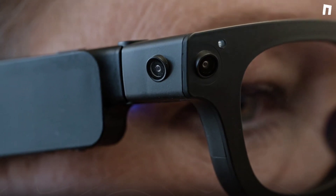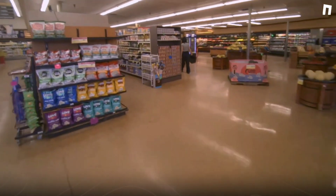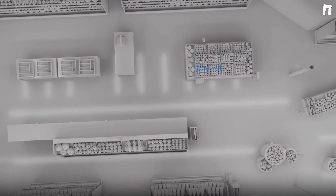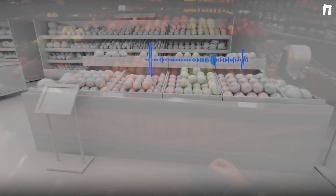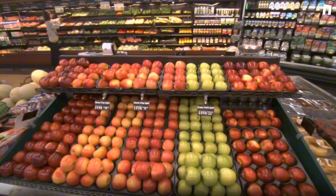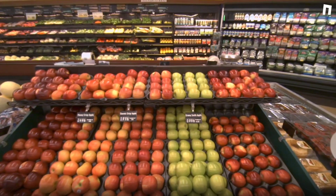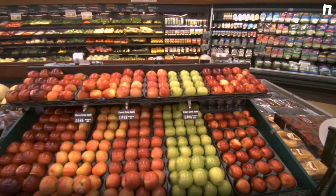Hey Meta, help me pick up some apples. Certainly — follow the sound to locate the apples in the store. It'll start playing a beacon sound from the location within the store. The glasses can actually map as they are being used, and we can allocate different points and label them with items that should be there in that space. Apples are here. You can ask any kind of question — what apples are here? They have Granny Smith, Cosmic Crisp, and Honeycrisp apples. I'll get Granny Smith apples.